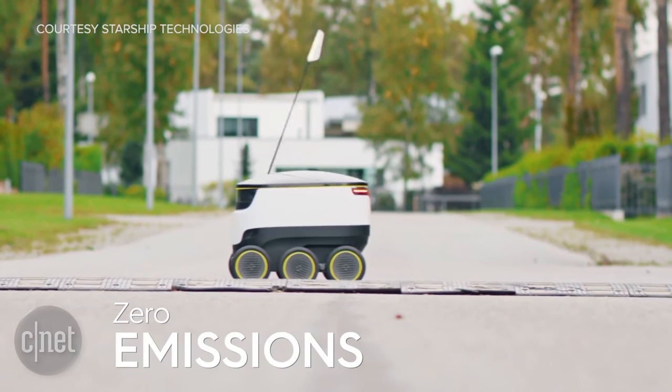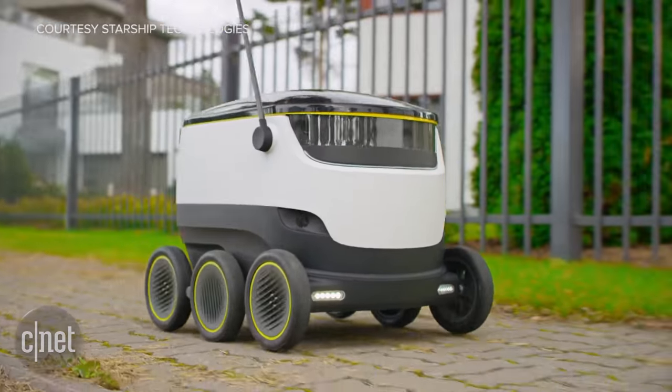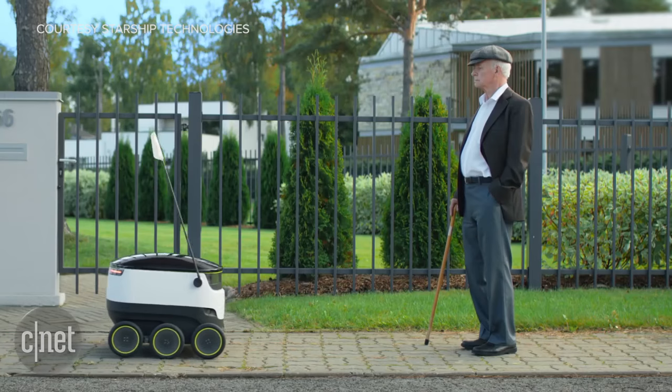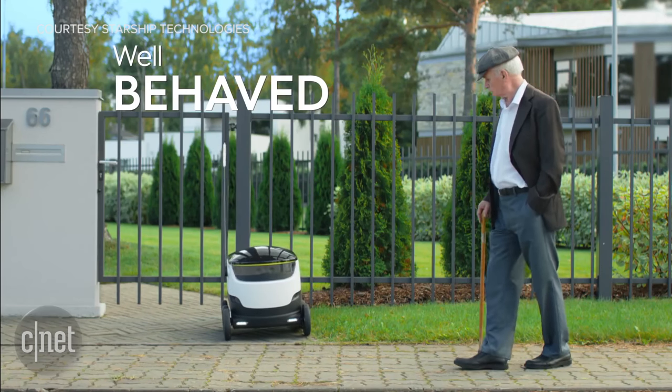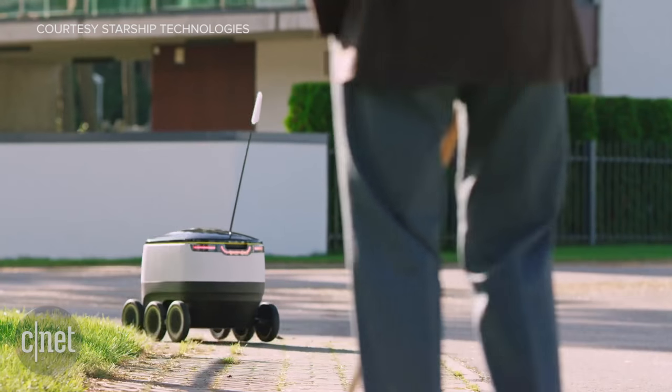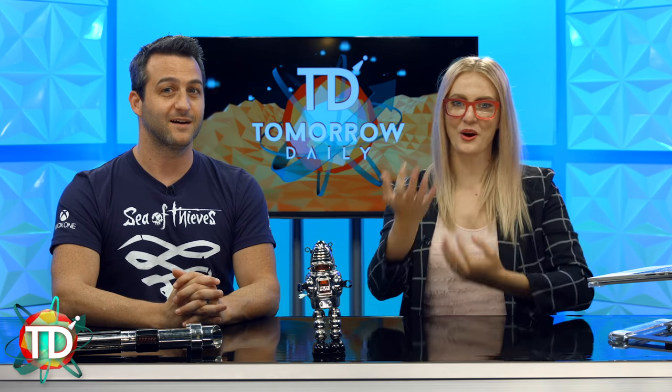If you're worried your package will get stolen, human operators monitor each of the robot's journeys to ensure proper delivery, and a unique pin gives the buyer access to the robot's contents. Dozens of these have been deployed in London, Düsseldorf, Bern, and more cities are going to be added later in the testing countries — including the United States of America. Bring your robots here, bring us your autonomous delivery vehicles.